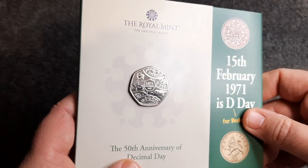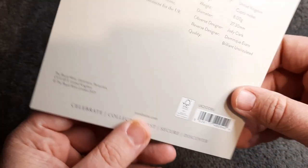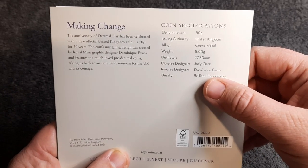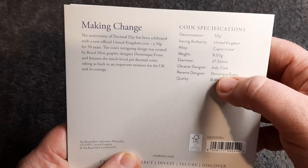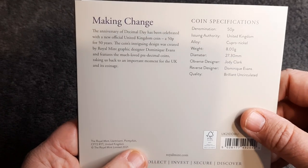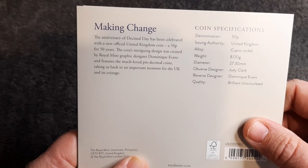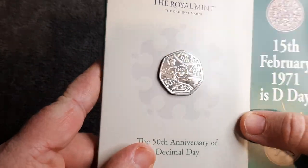There we go, another shot of the coin — really nice, I can't stop looking at this. We've got some coin specifications: quality brilliant and circulated, reverse designer Dominique Evans, and of course the obverse designer is Jody Clark. So — making change — the anniversary of Decimal Day has been celebrated with a new official United Kingdom coin, a 50p for 50 years. How cool is that?